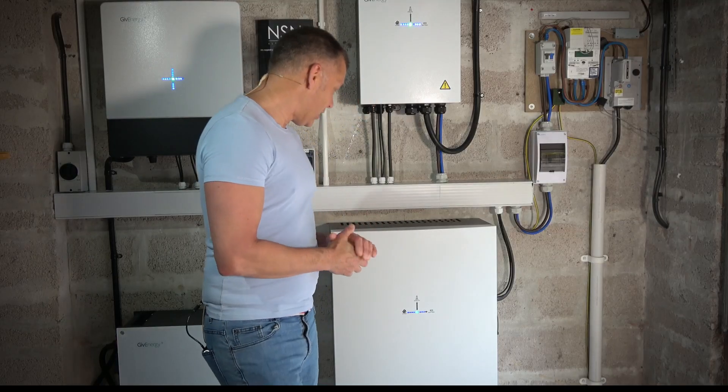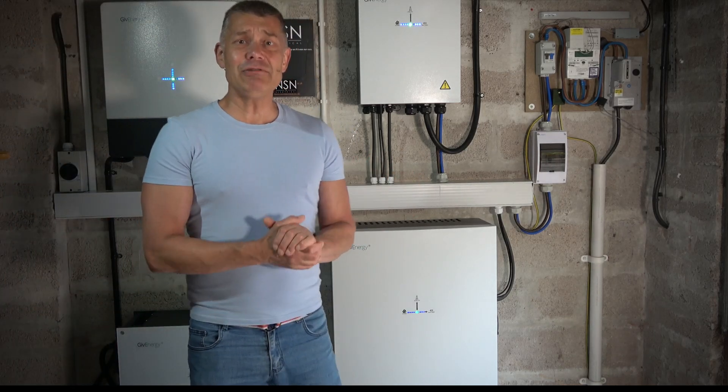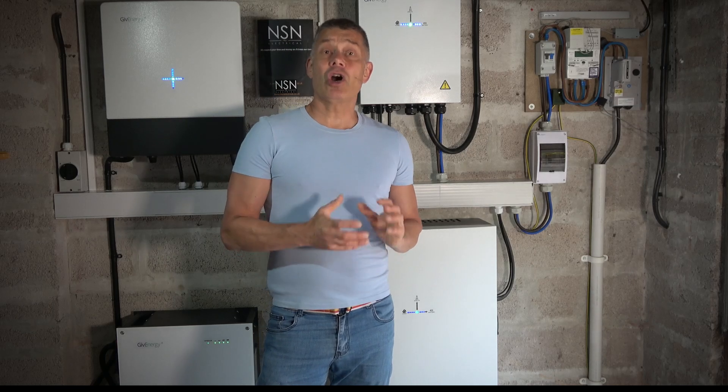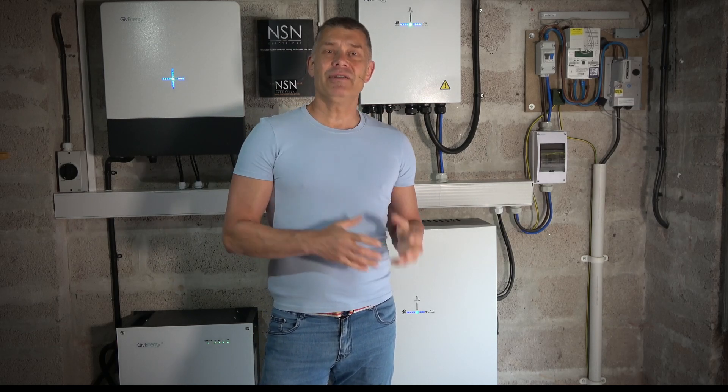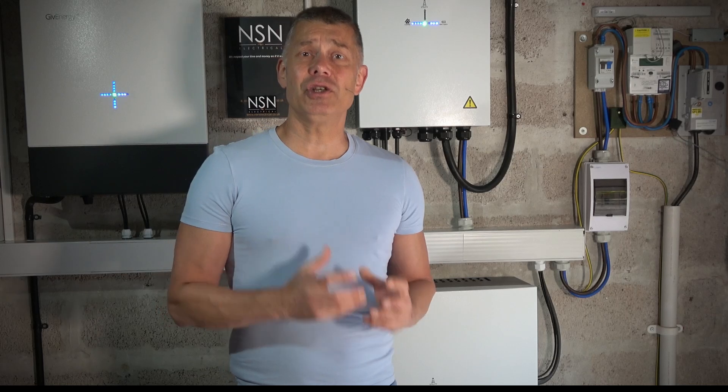We eventually decided to go with Give Energy. You can see the various Give Energy batteries and inverters and all kinds of stuff here. The main reason for that was the cost - very cost effective - the fact that it's a British company and their customer support is very highly rated, and also that we managed to get the configuration that suited us.